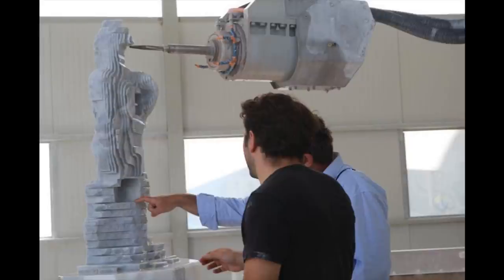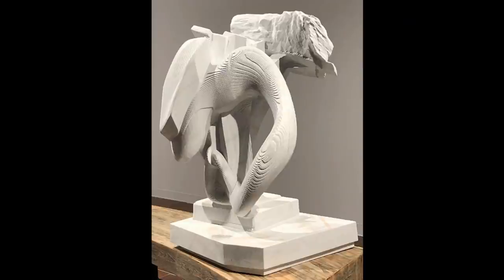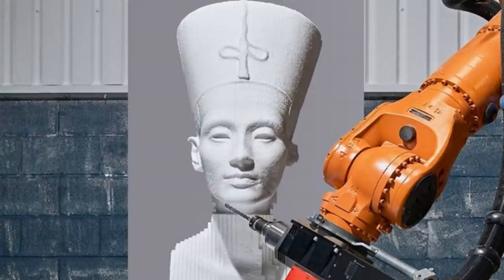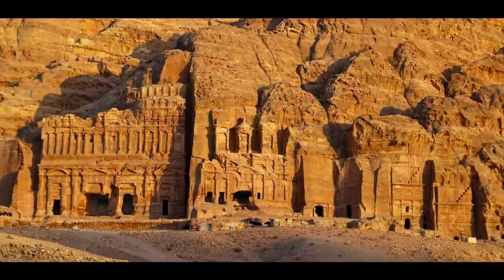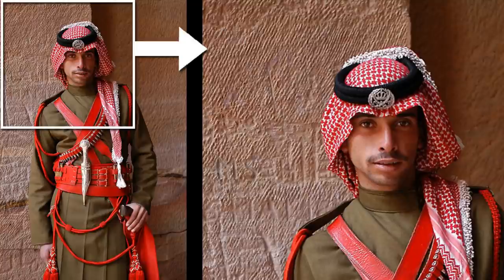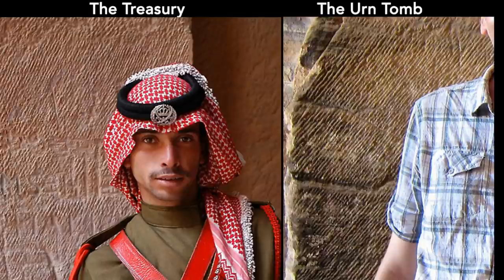3D carving robots can create sculptures with accurate details by using digital modeling, 3D scanning, 3D printing, and robotic carving. But we are talking about the ancient city of Petra, which is at least a few thousands of years old — there shouldn't have been such advanced tools available. Moreover, other parts of the treasury show markings that are very much the same as the ones we see inside the Urn Tomb. These photos were taken close to the entrance of the treasury.